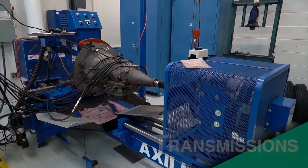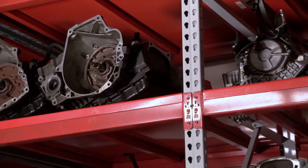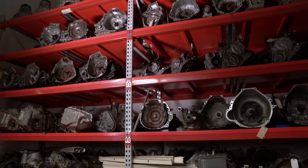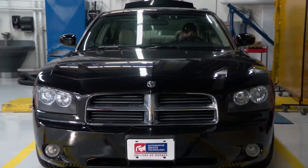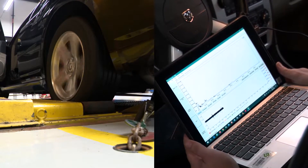In our transmissions courses, students will rebuild manual transmissions and drivelines, disassemble, inspect, and rebuild automatic transmissions, and then dyno test them for proper operation, and inspect and diagnose advanced driveline electronics and controls.